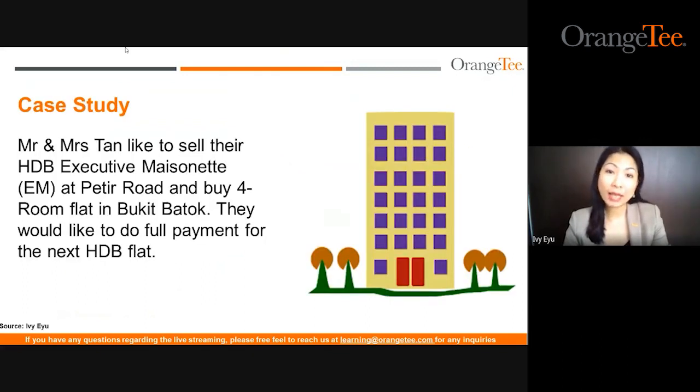Let's move on to this case study where we will see Mr. and Mrs. Tan and how I helped them do a buy and sell. Mr. and Mrs. Tan would like to sell their HDB executive maisonette at PTR Road, located at Bukit Banjang, and buy a four-room flat in Bukit Patok because they would like to shift nearer to their kids who are married with a BTO flat there. They would like to do a full payment for the next HDB flat as they are semi-retired, and downgrade to a smaller four-room flat that is easier to manage.